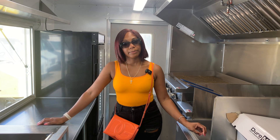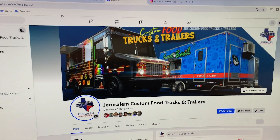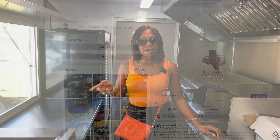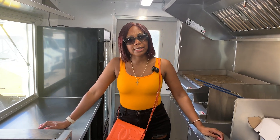I first heard about JRS Custom Food Trucks on the internet. I went searching for the best food trucks in Houston and in Texas, and you guys popped up as one of them. I found you on Facebook and also saw you on the Houston news — that's how I found out about you guys.